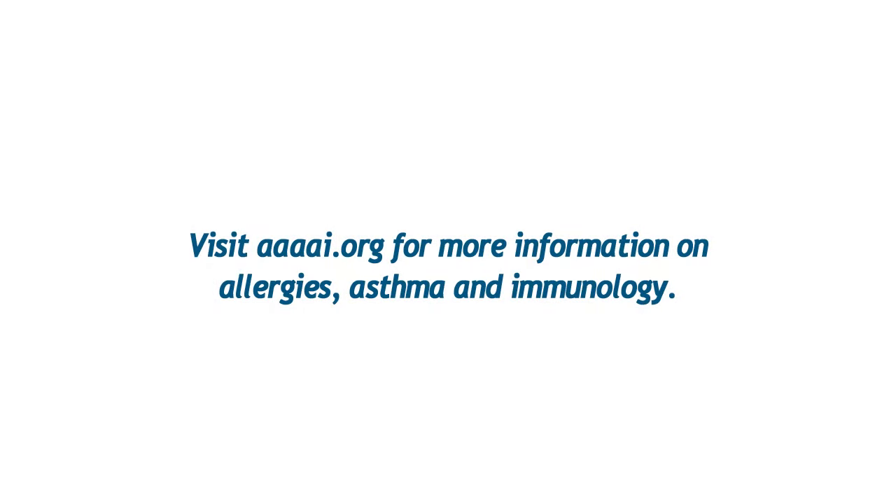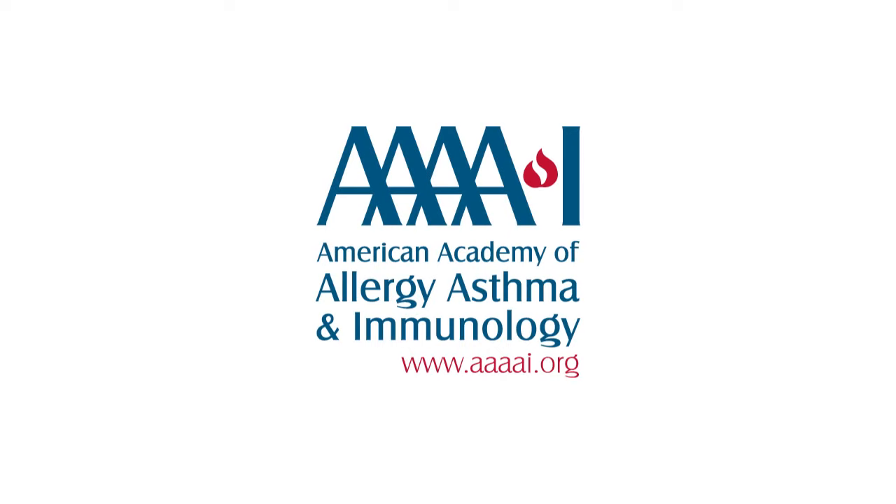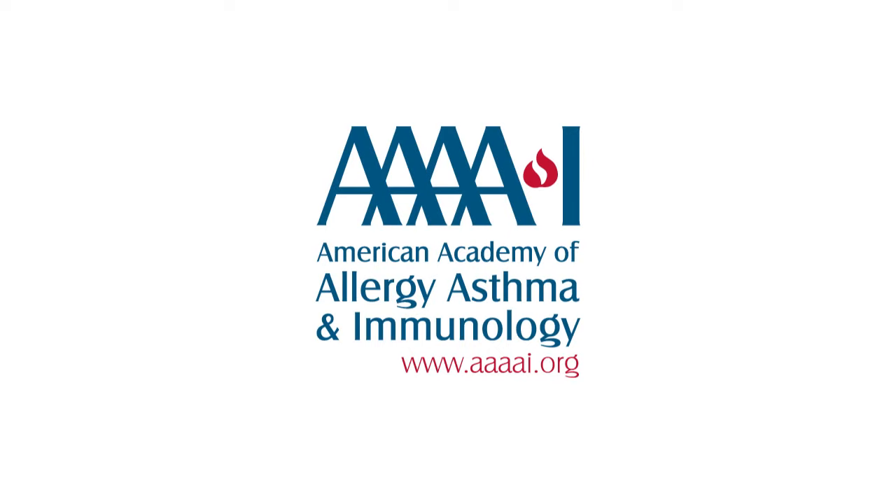So if you follow those simple steps, I think you'll be choosing wisely when it comes to getting tested for food allergies. Thank you for listening.